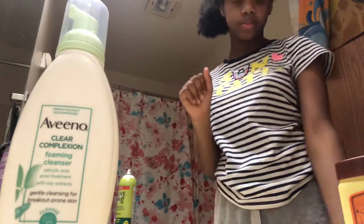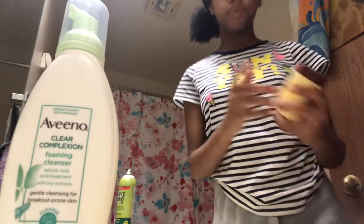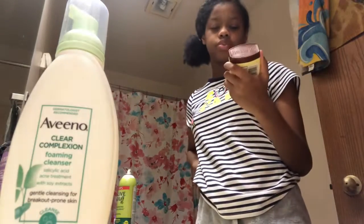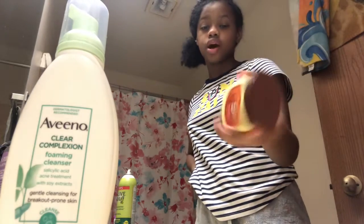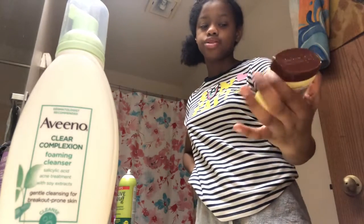I just want to show y'all - comment below should I do a hair video, because my hair is looking crazy right now. The next product I use for moisturizer is this petroleum jelly cocoa butter scent. You can get this from the Dollar Tree for a dollar - that's where I got this one. I also tried aloe vera gel for my face.